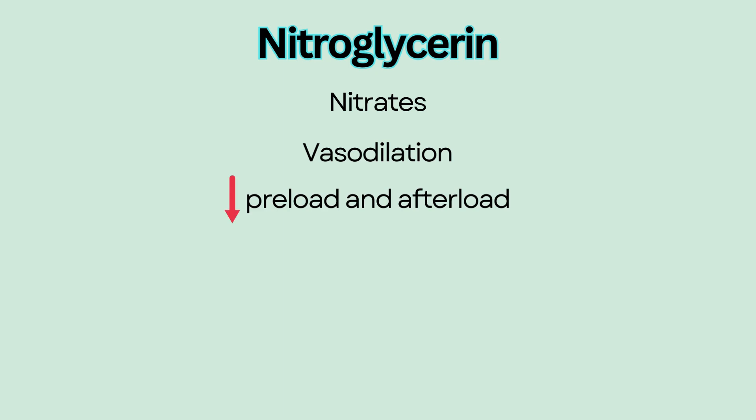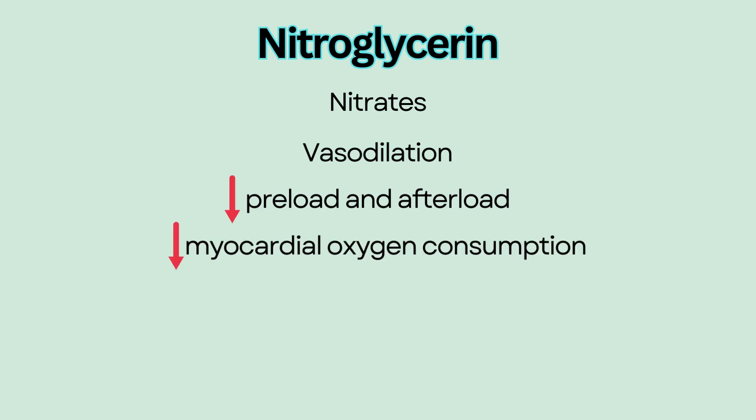Nitroglycerin belongs to a class of medications called nitrates that are used to relieve chest pain. It works by causing vasodilation, decrease in preload and afterload, and as a result, it reduces oxygen demand in the heart muscles and relieves chest pain.